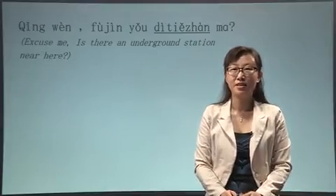你好! This time, let's learn how to find some places. For example,